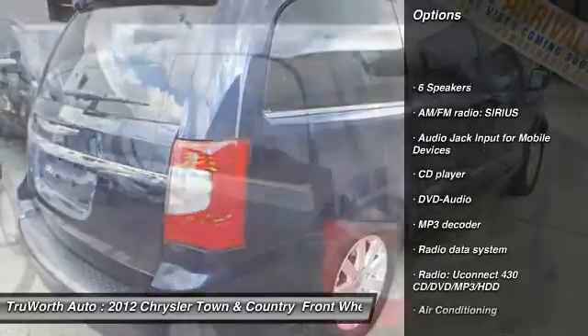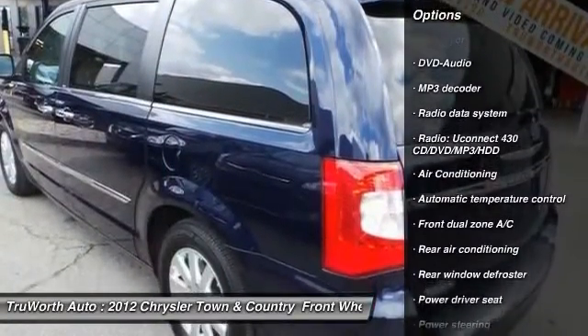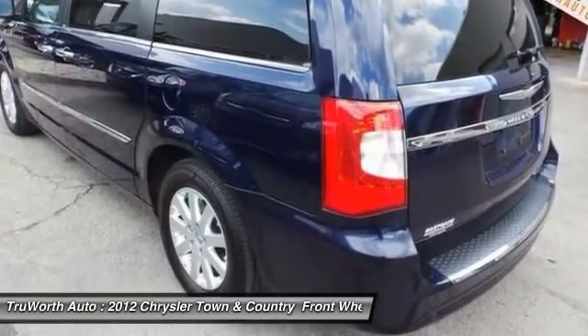Power passenger seat, traction control, dual airbags, air conditioning, alloy wheels, power steering, four-wheel disc brakes, universal garage door opener, compass, security system.